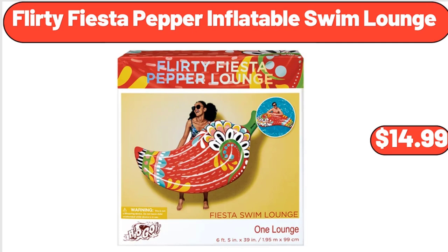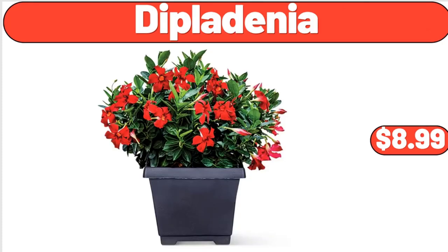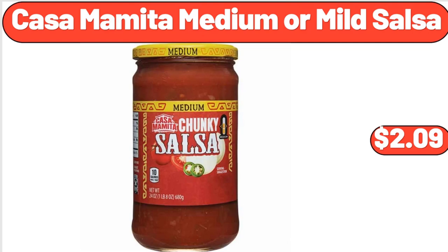Flirty Fiesta Pepper Inflatable Swim Lounge, $14.99. Diplodinia, $8.99. Cosima Mita Medium or Mild Salsa, $2.99.